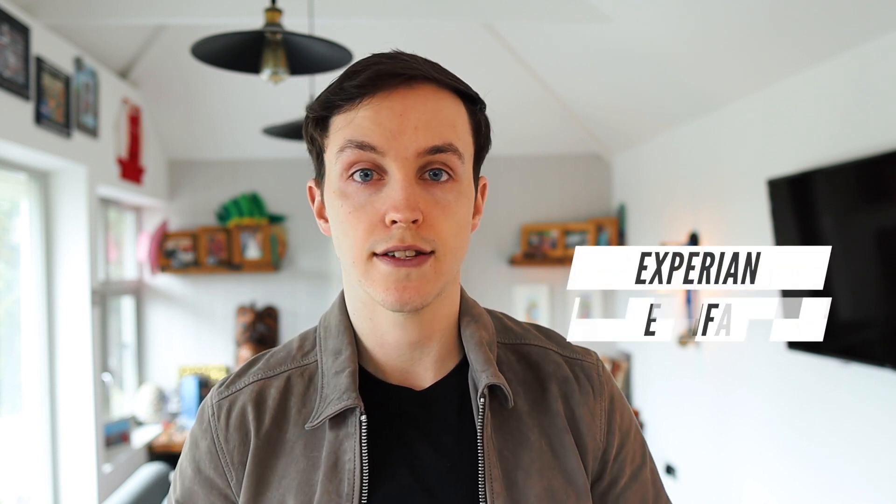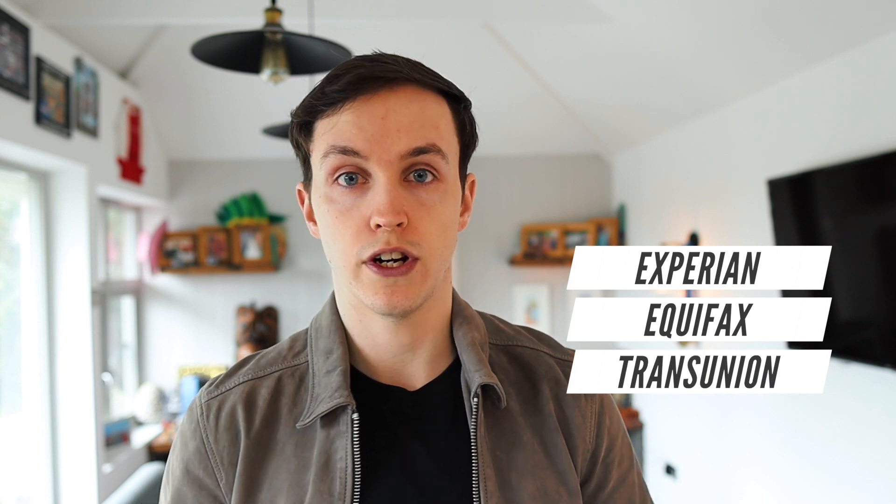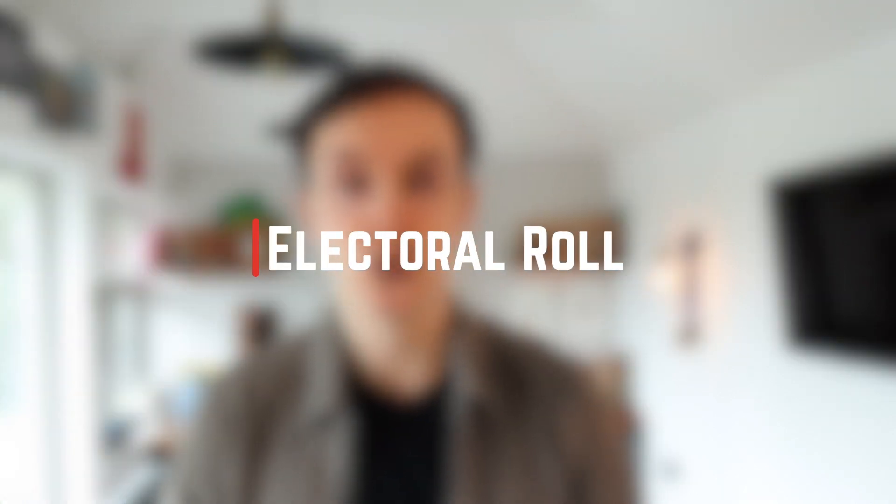Different lenders will use different credit bureaus — such as Experian, Equifax and TransUnion — when assessing your mortgage application. For this reason, we recommend using CheckMyFile, which offers one report covering Equifax, Experian and TransUnion rather than just one or the other. I've added a link to CheckMyFile in the description below. Also, make sure that you're on the electoral roll at your current address. The first stage of a mortgage application is the lender's credit check, and being on the electoral roll makes it easier for lenders to find information about you.